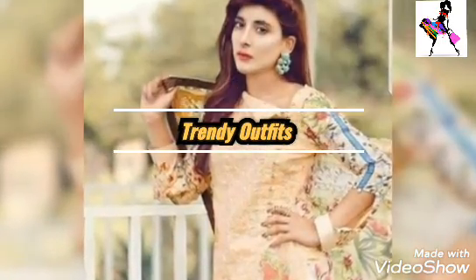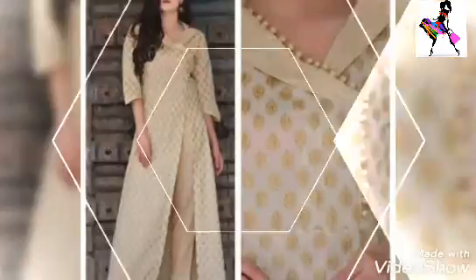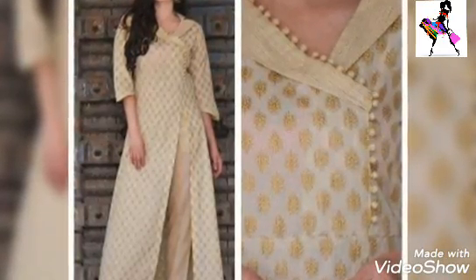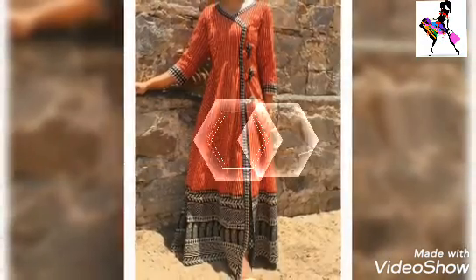Assalamu Alaykum everyone, welcome back to your favorite fashion channel Trendy Outfits. I am here with a brand new video, and today's video is a very personal favorite because I like Angrakha Khas style kurtis.